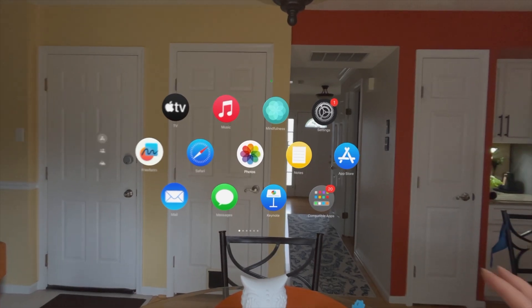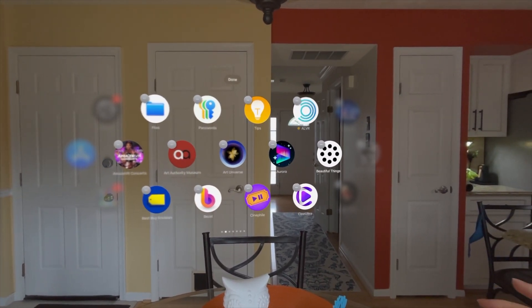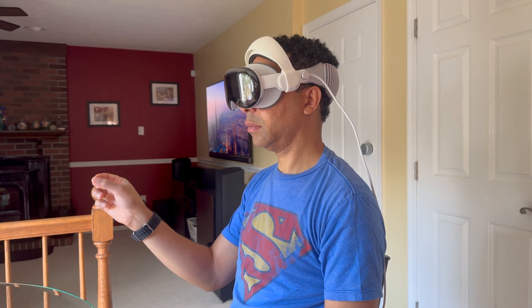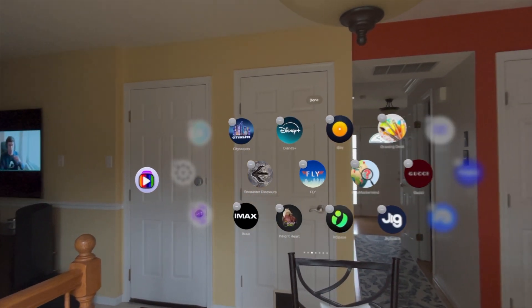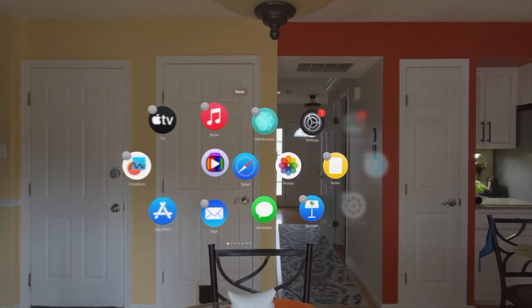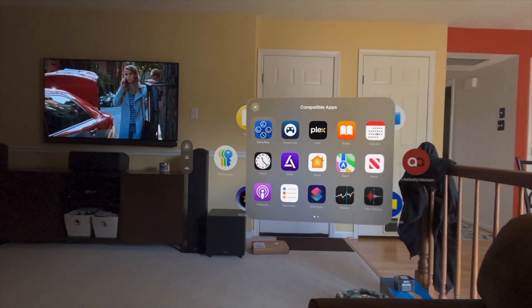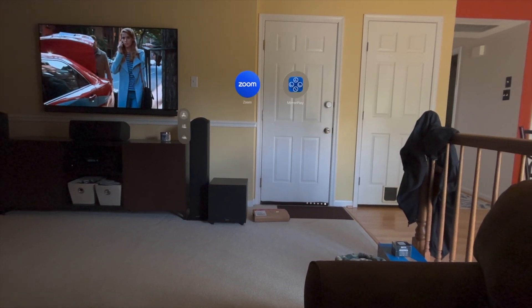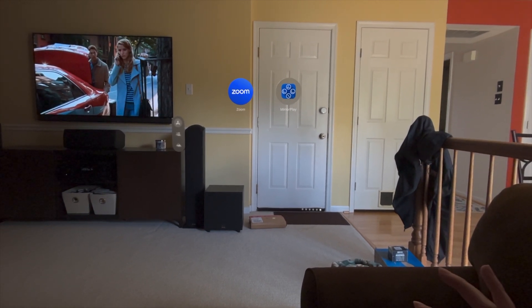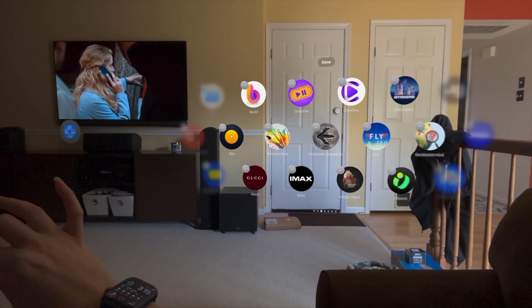The second feature that really stood out was being able to personalize your home view. Before, all apps were organized alphabetically and you couldn't move them around. Now you can rearrange apps — just look at them, pinch and hold, then drag them to another page or your main page. You can also do this with compatibility apps in their folder. You can rearrange them in that folder or pull them out — like Mirror Play, which we use a lot. Now I can pull that out and put it on the main screen for easy access.